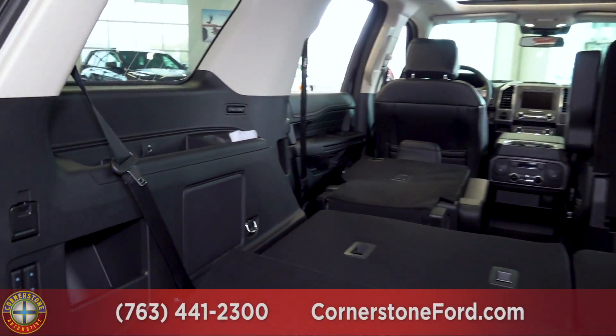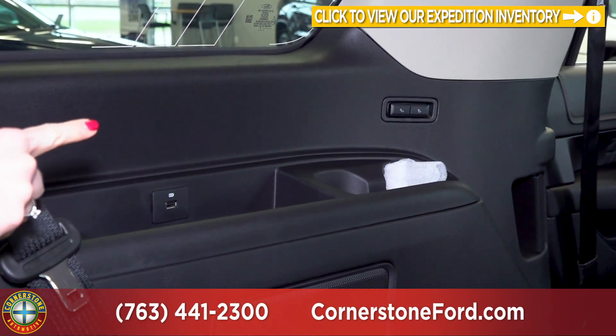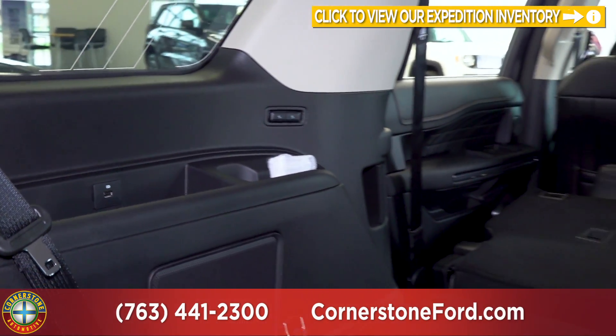One of the other really cool features the Expedition has is USB outlets for your passengers, and just in front of that you have the buttons for the third row passengers to exit by folding down the second row.